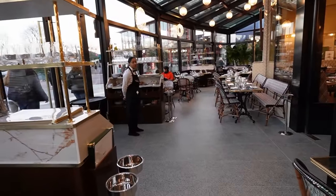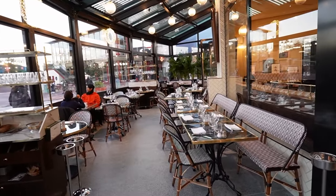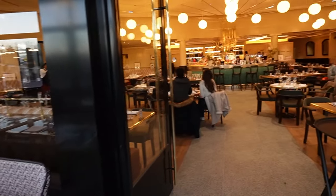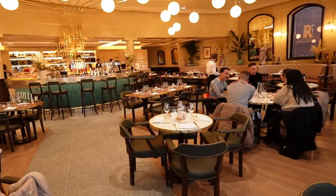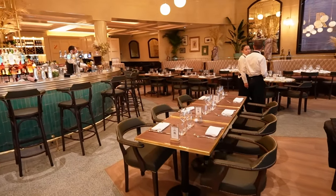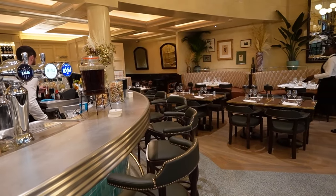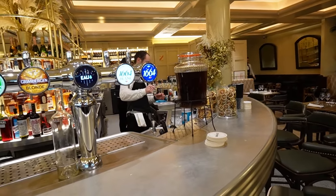Before we get our main dish, let's have a look around. I really have to say it's a great place — great atmosphere. It has the look of a typical French brasserie like you'd find in Paris, with a great bar.